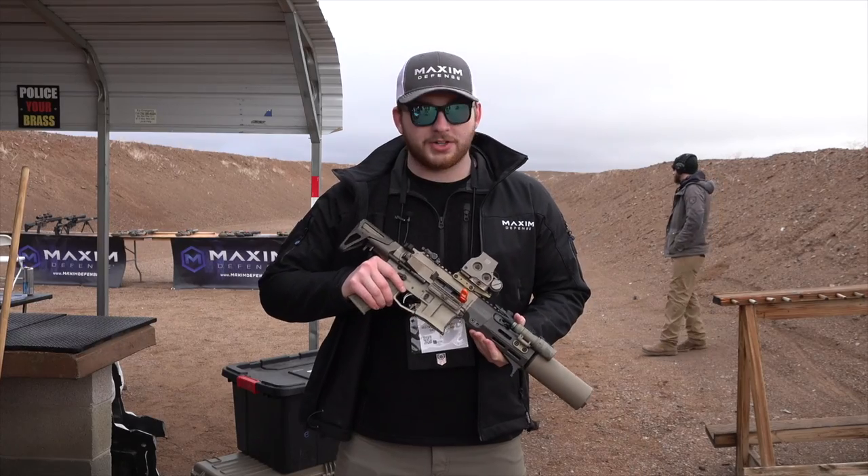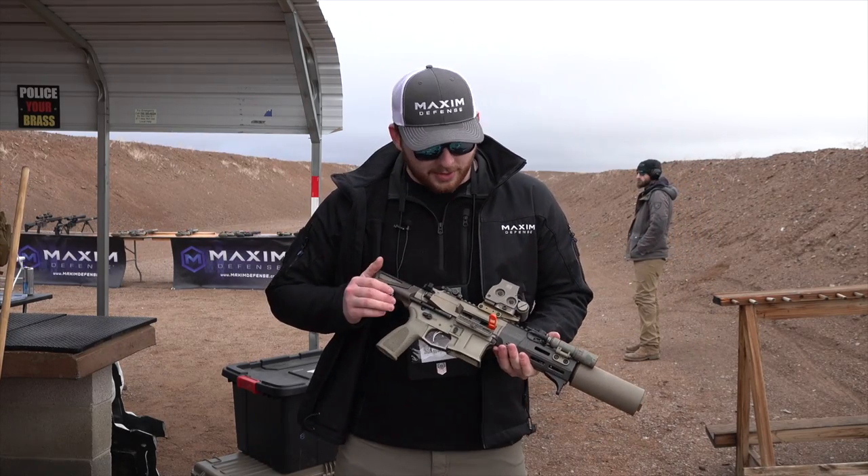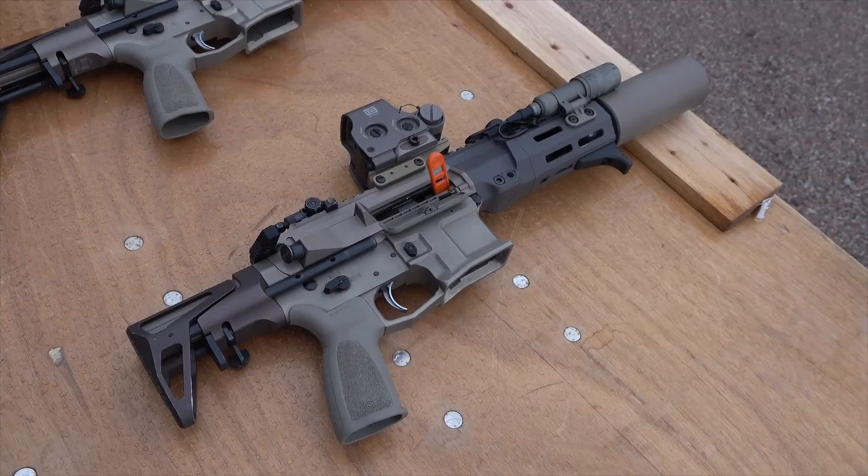Hey, this is Logan here at Maximum Fence, at Shot Show Industry at the Range 2023. New with me, I have our new PDX SD — this is our integral suppressed PDX, and this one is in 5.56.